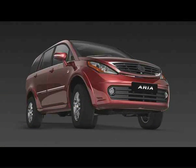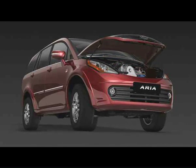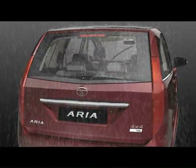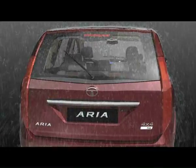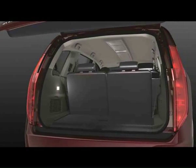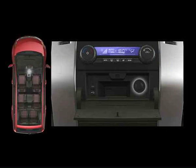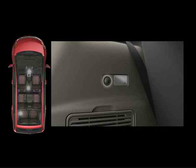The Aria's bonnet is equipped with hydraulic balancers which automatically lift the bonnet once the lock is released. During rains, whenever the reverse gear is engaged, the rear wipers start automatically provided the front windshield wipers are on. The light provided in the luggage compartment ensures that you don't have to grope in the dark. The Aria is equipped with separate 12 volt power outlets for all three rows, ensuring that you can conveniently charge your cell phone wherever you are seated.